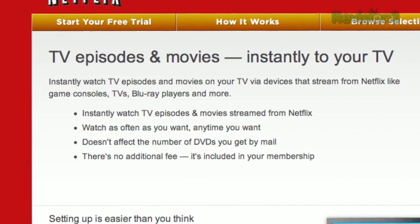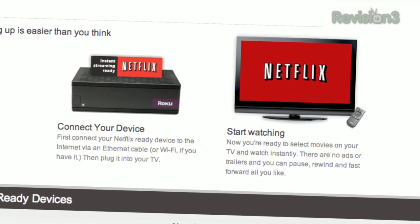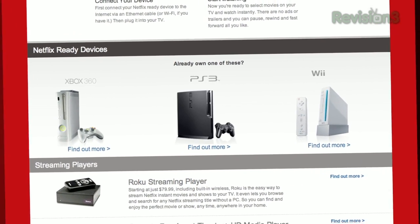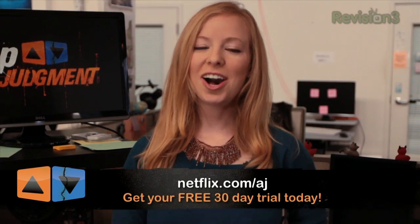Netflix streams TV shows and movies directly to your home, saving you time, money, and hassle. As a Netflix member, you can instantly watch TV episodes and movies streaming directly to your PC, Mac, or right to your TV with your Xbox 360, PS3, or Nintendo Wii — plus Apple devices, Kindle, and Nook. Get a 30-day free trial membership if you go to Netflix.com/AJ and sign up now.